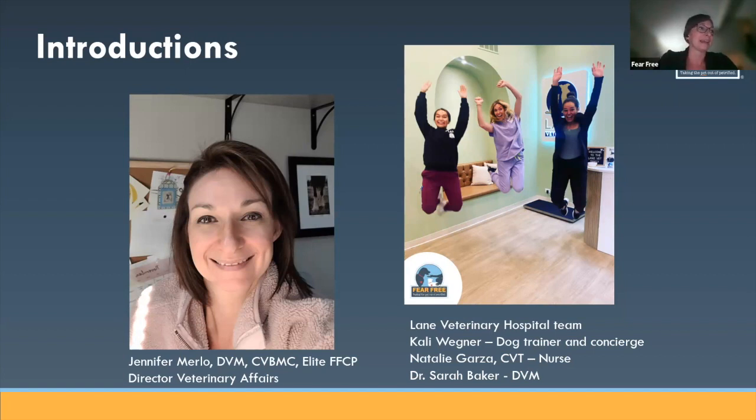Really excited to be here tonight. I'm very thrilled to introduce the group that is here with me. We have the team from Lane Veterinary — Dr. Baker, Natalie, and Kaylee. I'm going to let them introduce themselves very quickly and then we'll get started.